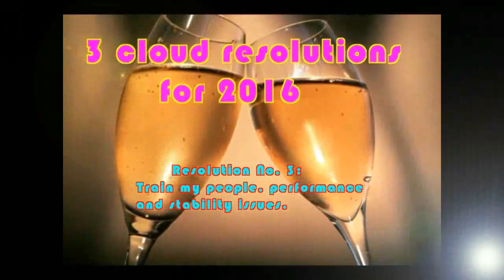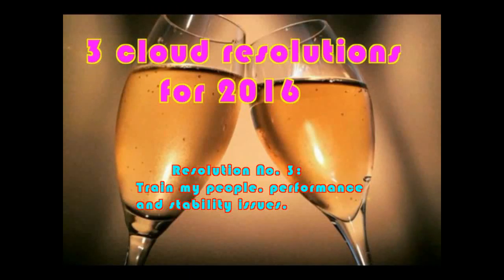Resolution No. 3: Train your people. Simply because clouds move into the enterprise doesn't mean the enterprise is ready for clouds. Lack of training causes most of the issues happening right now with clouds. Those who operate the cloud-based systems often don't know how to do so effectively, and thus they end up learning via trial and error. A bit of training goes a long way.